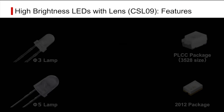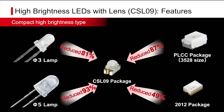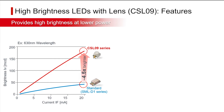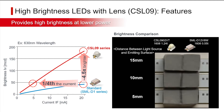The CSL-09 series of lens type LEDs provides high brightness in a compact size, making it possible to significantly reduce mounting area over conventional models. At the same time, a central luminous intensity 4.5 times higher has been achieved compared to conventional products without a lens. They can also be used at lower power while maintaining the same brightness as before by simply reducing the current.